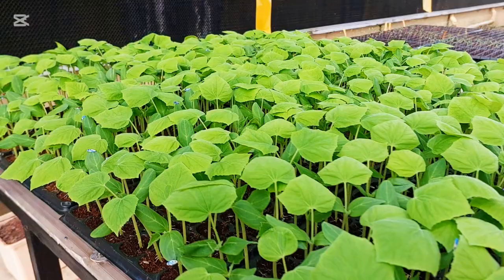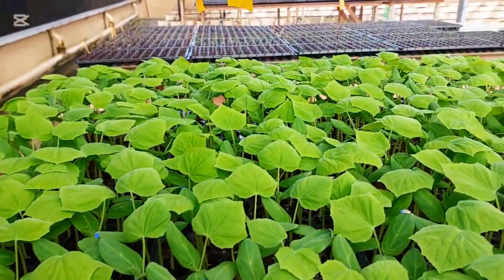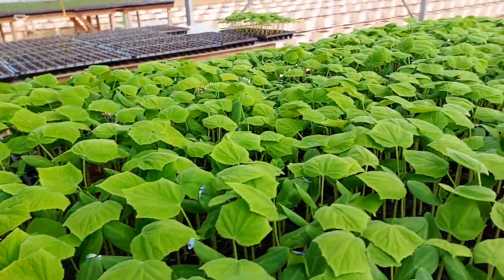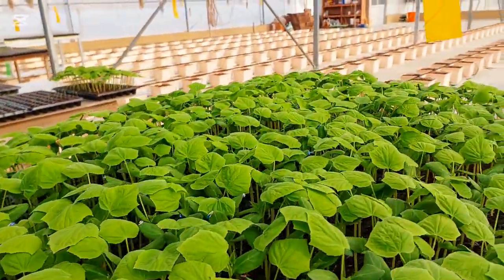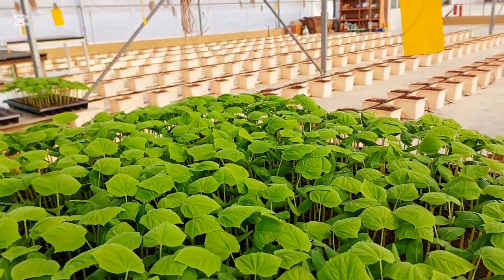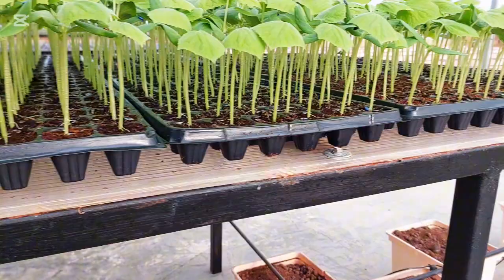As you can see, the plants are growing very well — healthy leaves, strong roots and good colour. At this stage, the plants are active and establishing nicely, so this is the perfect time to move them to the main system for better growth and faster development.